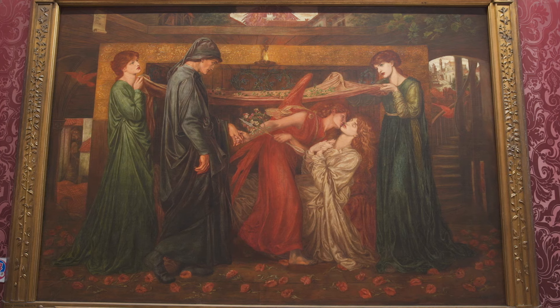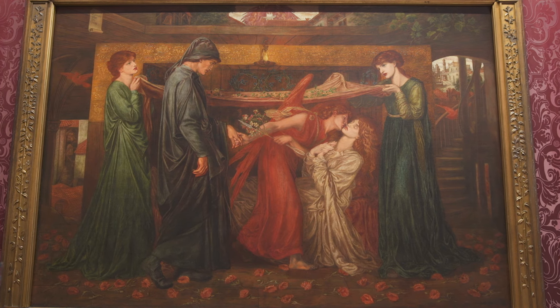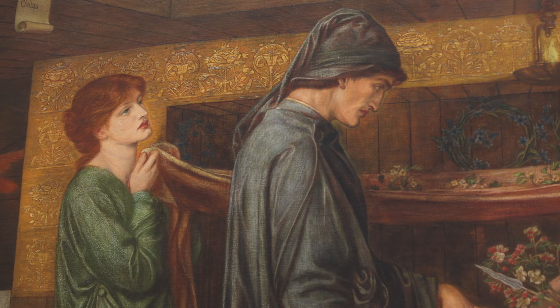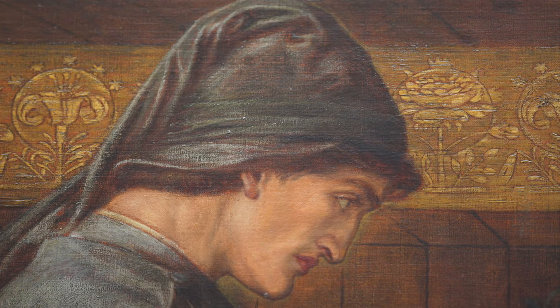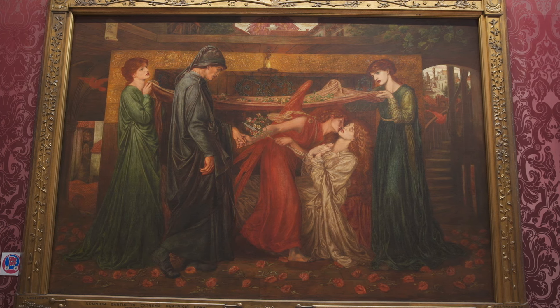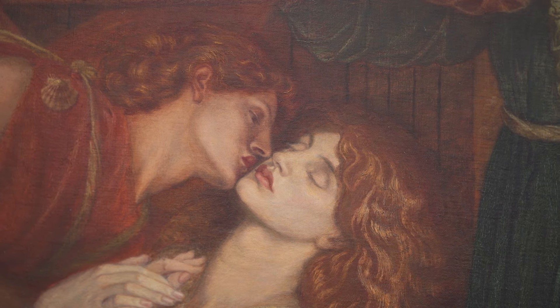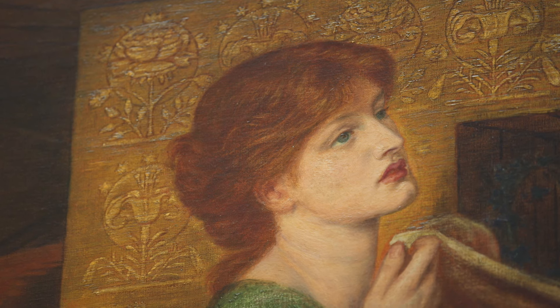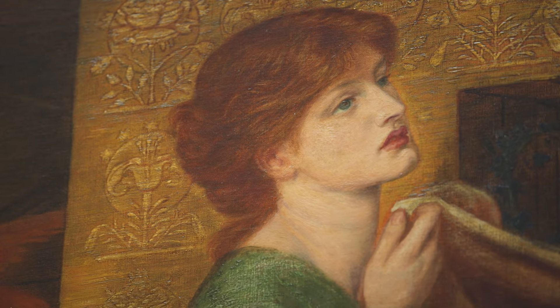Another thing the Pre-Raphaelites had in common is they drew influences from literature and poetry. A great example of this is Dante Gabriel Rossetti's Dante's Dream, which is in the Walker Art Gallery collection. Rossetti was a huge fan of Dante's poetry and he was really obsessed with the relationship between Beatrice and Dante and their love. In this particular painting, he actually modelled Beatrice on his friend William Morris's wife, Jane Morris, and his wife Lizzie Sidall also features in the painting.